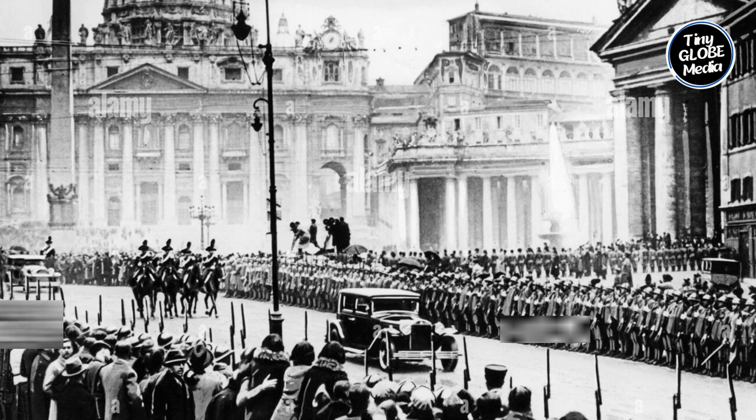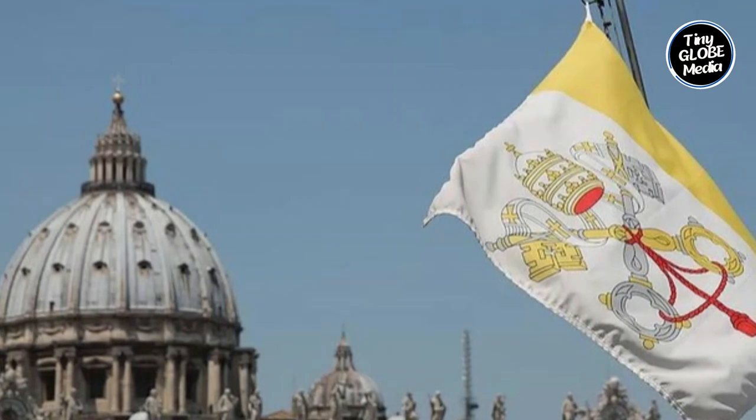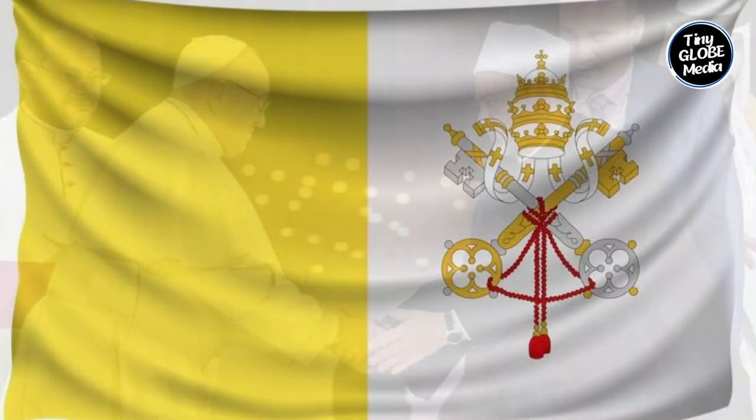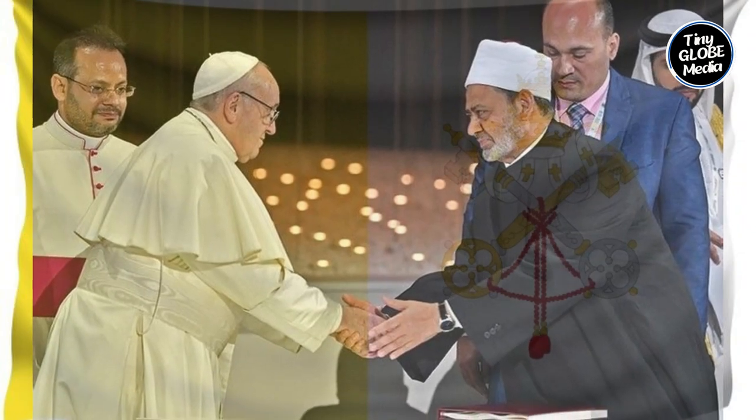As a result of the Lateran Treaty, Vatican City was officially established as an independent state within Rome. It occupies a small area of about 44 hectares and is governed by the Pope, who acts as the absolute monarch.